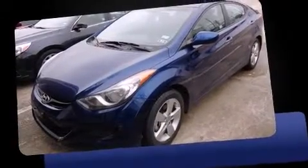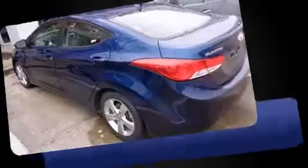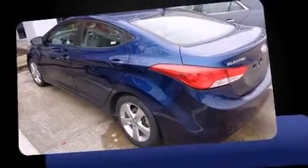Discerning drivers will appreciate the 2013 Hyundai Elantra. With fewer than 35,000 miles on the odometer, this four-door sedan prioritizes comfort, safety, and convenience. It features an automatic transmission, front-wheel drive, and a 1.8-liter four-cylinder engine.